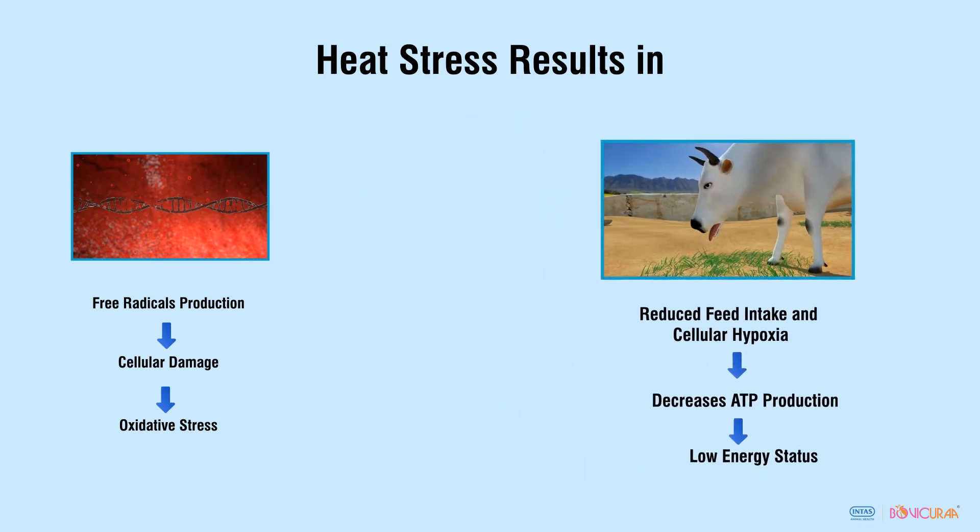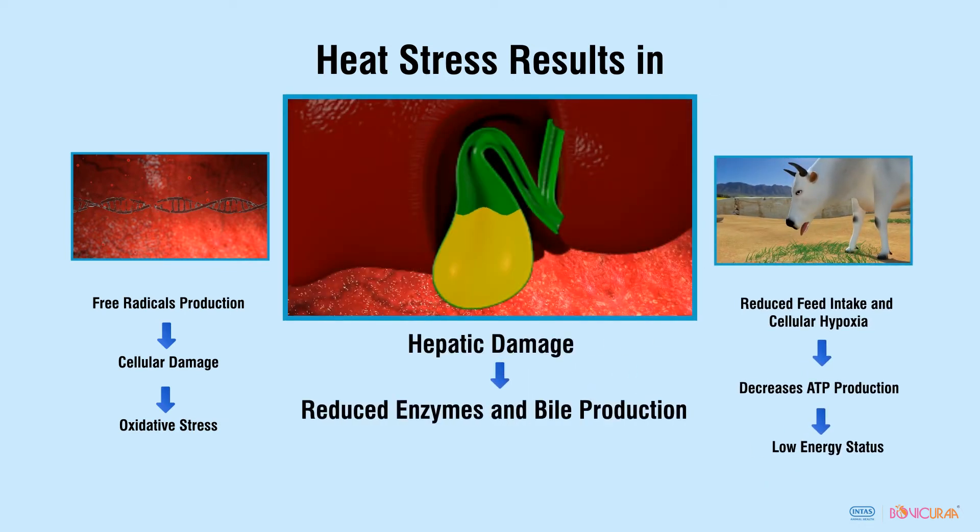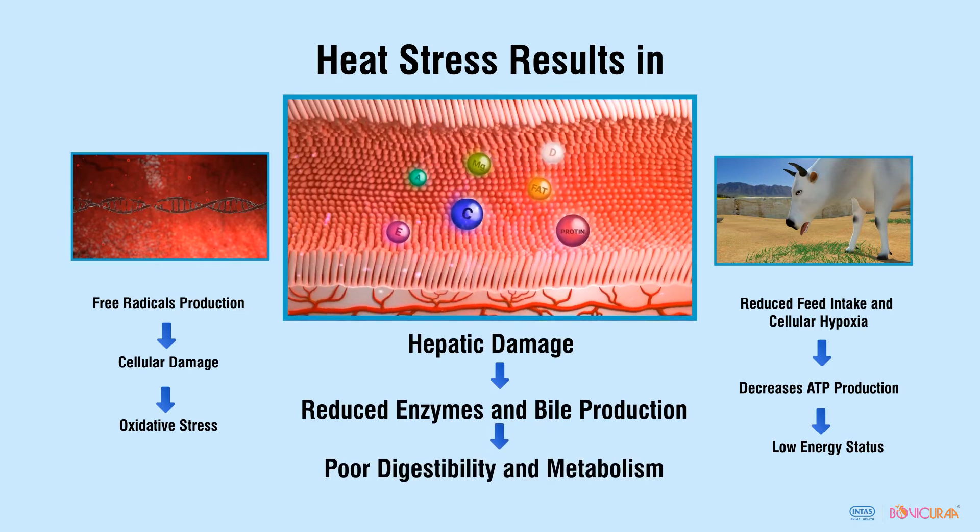Heat stress results in damage of liver cells, which affects digestive enzymes and bile acid production, leading to poor nutrient digestibility and metabolism.